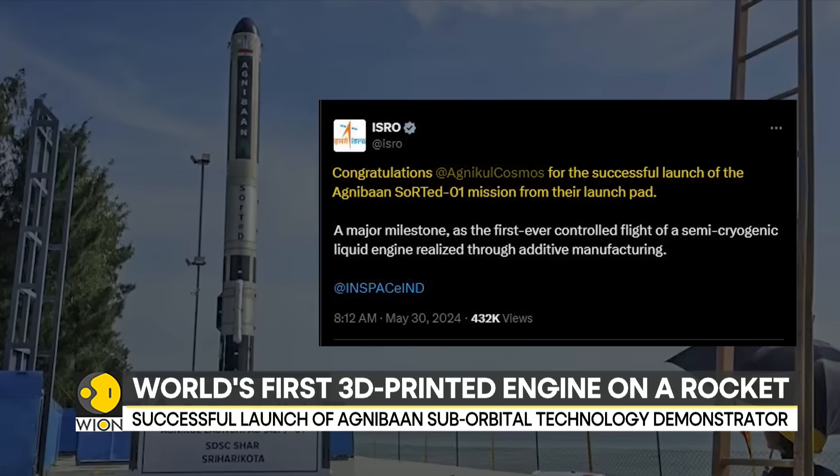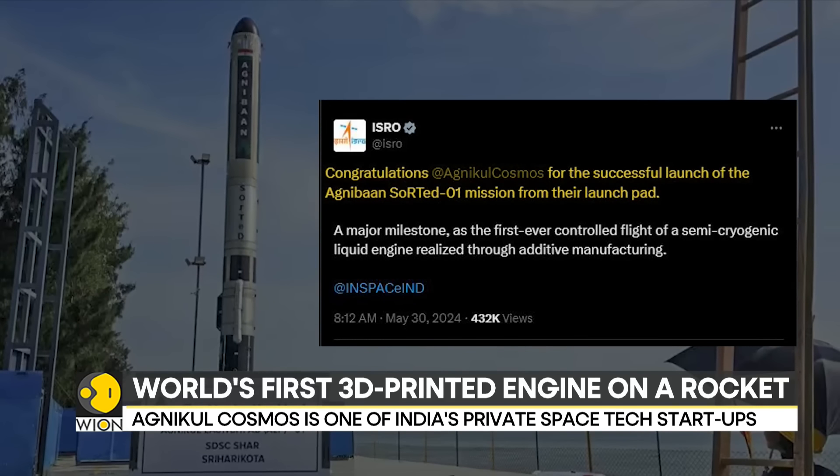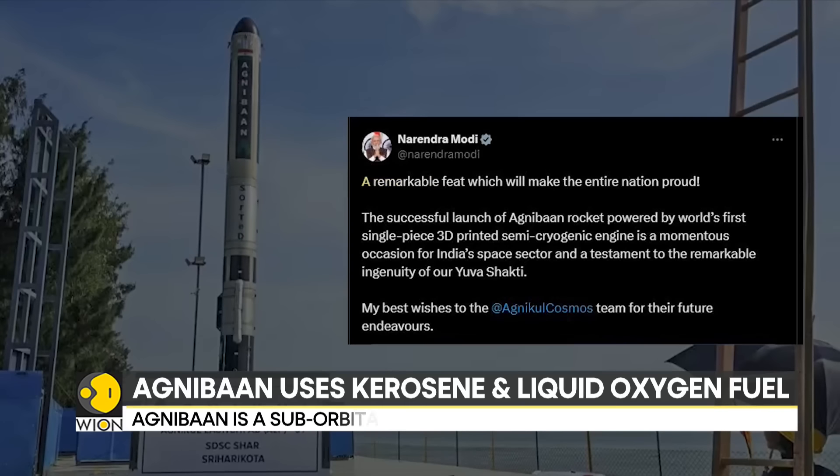The space startup AgniKul Cosmos has been incubated in IIT Madras and hosts a private launch pad at ISRO's Satish Dhawan Space Port.